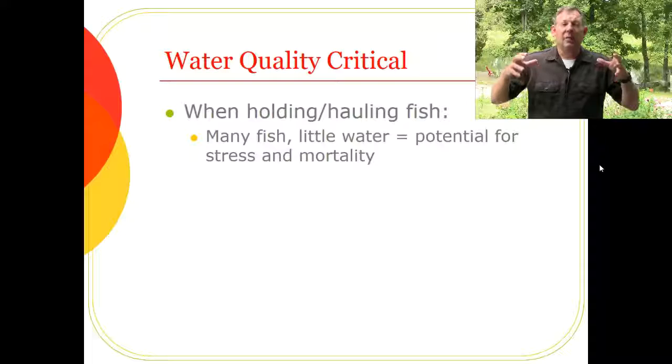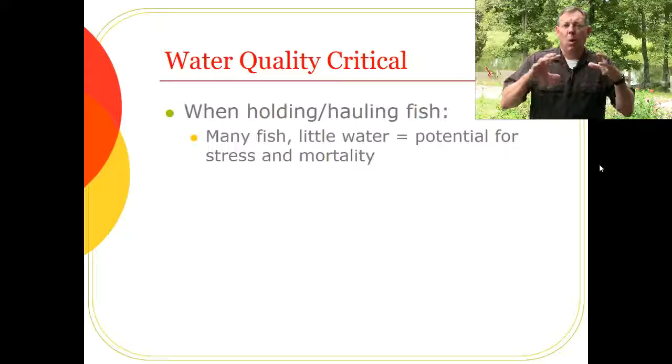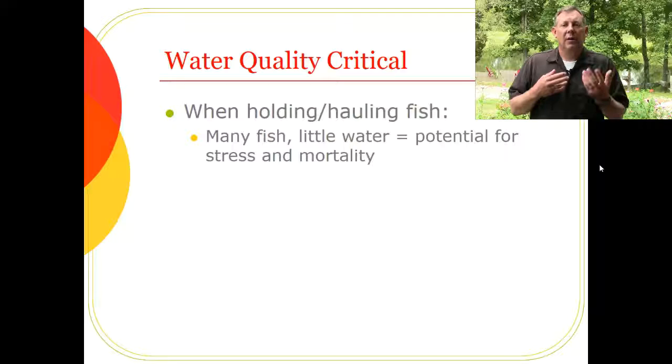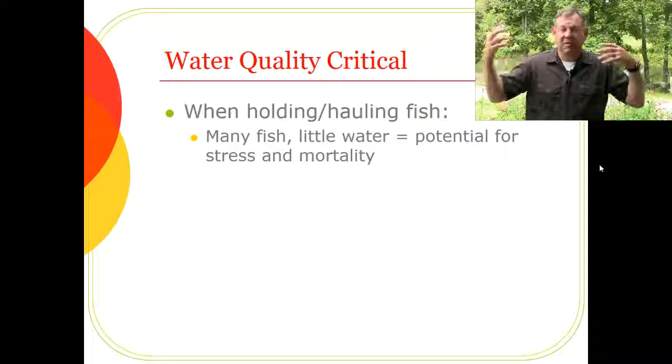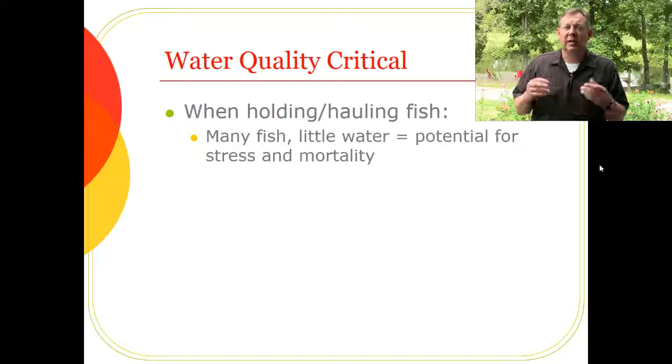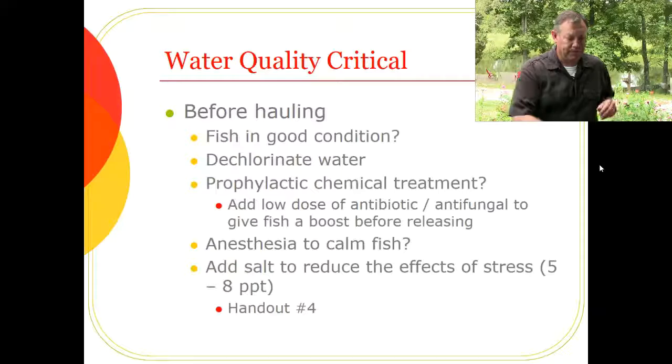When hauling fish you have a very high density of fish in a small volume of water, so water quality can change rapidly. This is also a very stressful time for the fish, so we need to alleviate that stress. We don't want to add the stress of poor water quality on top of all the other stressors — the handling, the loud hauler — because you have a potential for high mortality if you don't take care of your fish.